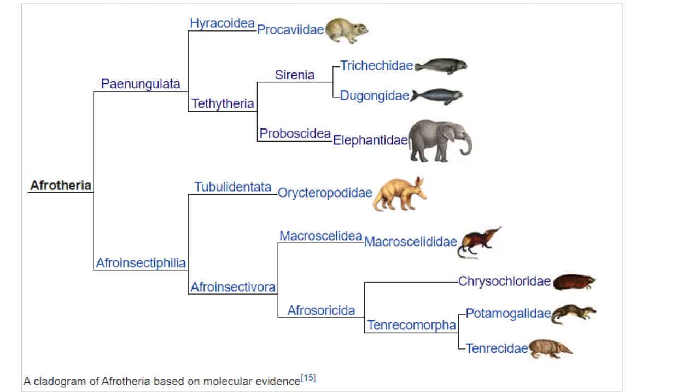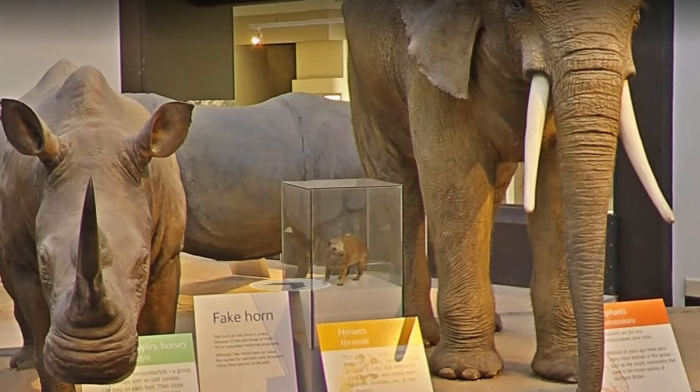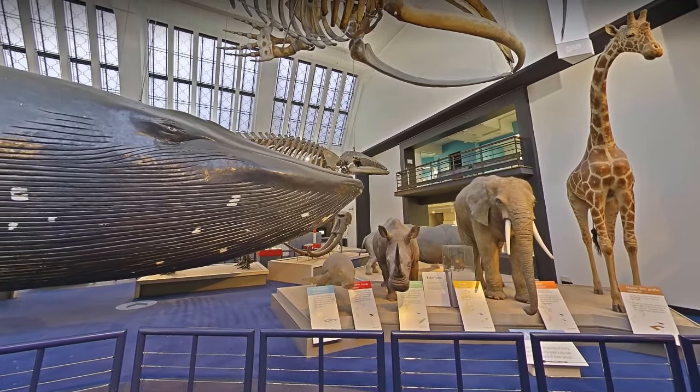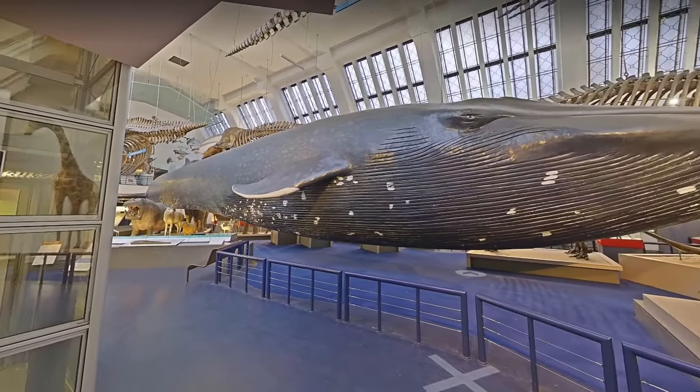We now know, thanks to genetic research, that elephants, hyraxes, and sirenians are all panungulate afrotheres, much more closely related to aardvarks, tenrecs, golden moles, and most ironically of all, elephant shrews, than to any of the hooved mammals. Cetaceans, on the other hand, are known to be a group of artiodactyls, most closely related to hippos.